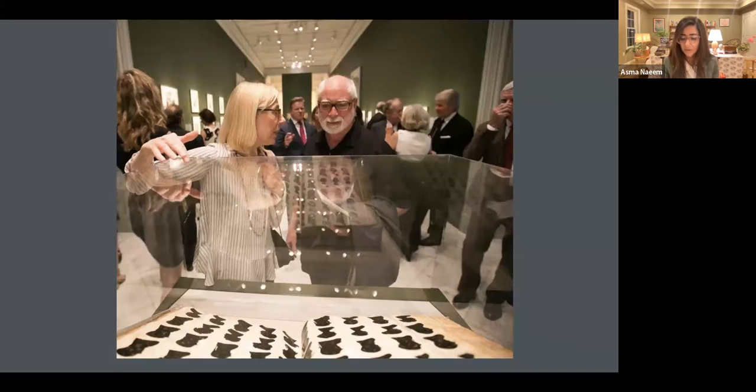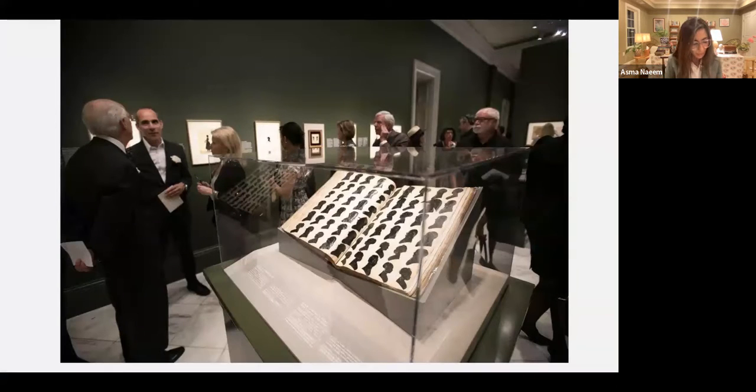It has thousands of silhouettes in it. It includes presidents, including George Washington and Martha Washington, and many sitters from pretty much Portland, Maine to New Orleans, Louisiana. Here's another view of it.